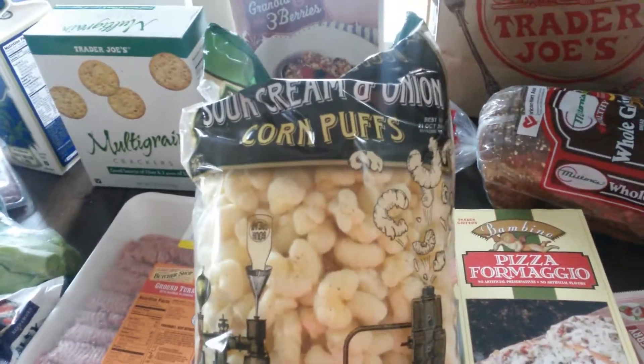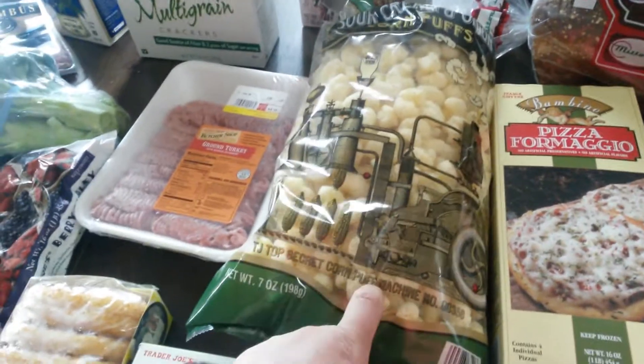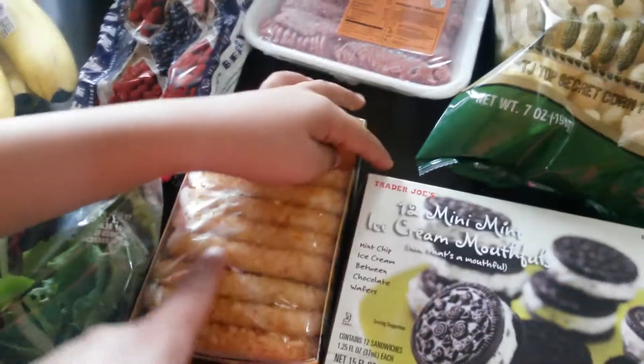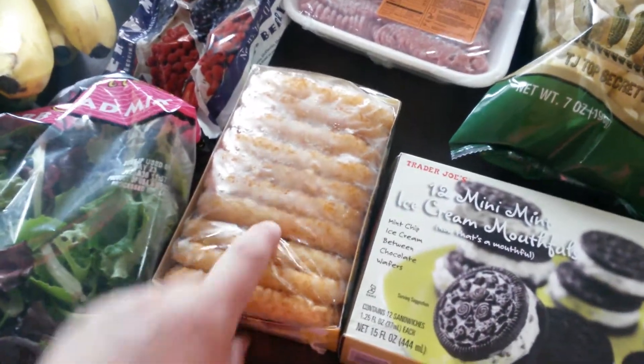I also got this corn puff stuff — it's probably kind of like a Cheeto. I'll push those out and give those to the kids. And the last thing I got for the kiddos are these hash browns.